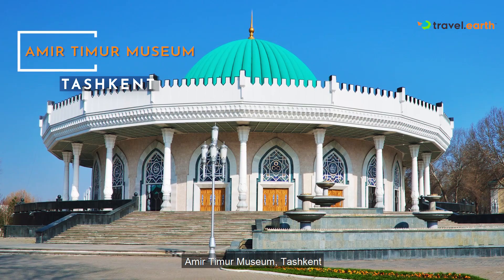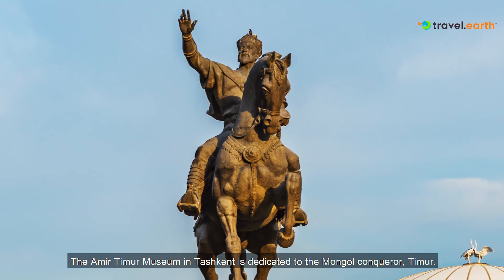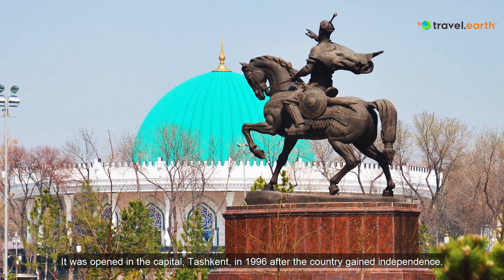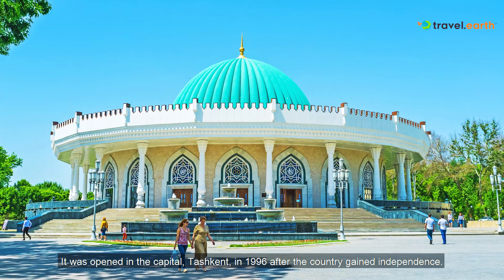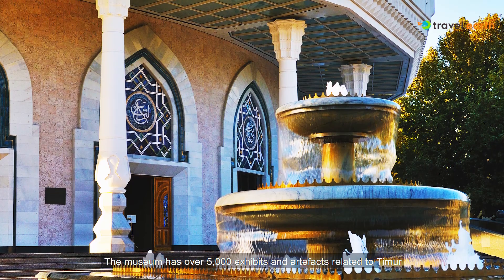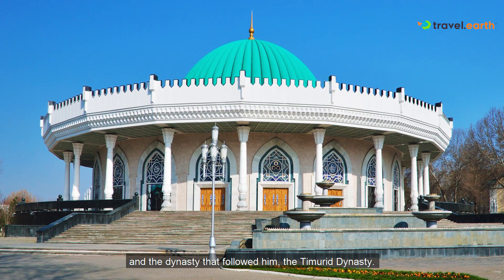Aamir Timur Museum, Tashkent. The Aamir Timur Museum in Tashkent is dedicated to the Mongol conqueror Timur. It was opened in the capital Tashkent in 1996 after the country gained independence. The museum has over 5,000 exhibits and artifacts related to Timur and the dynasty that followed him, the Timurid dynasty.